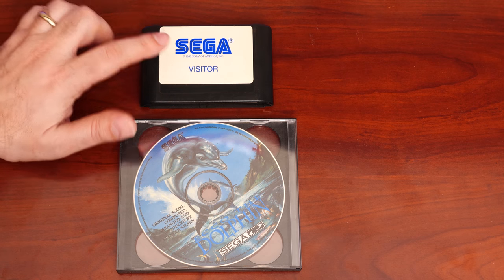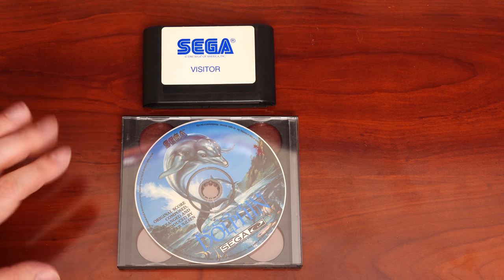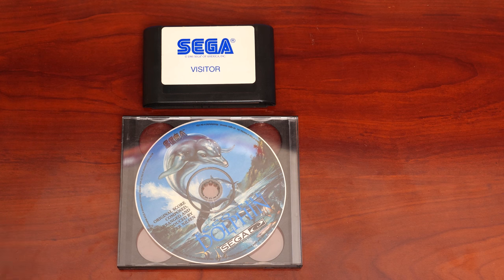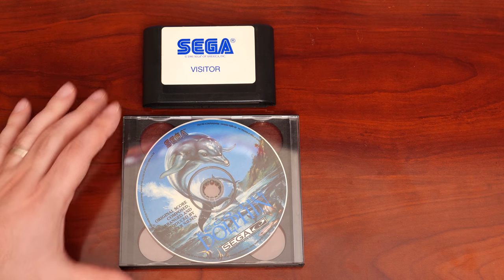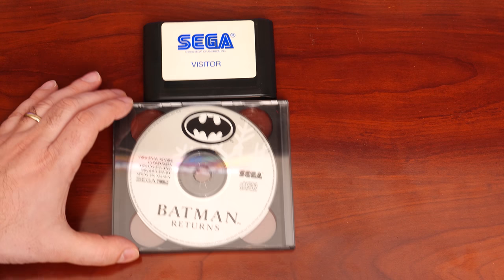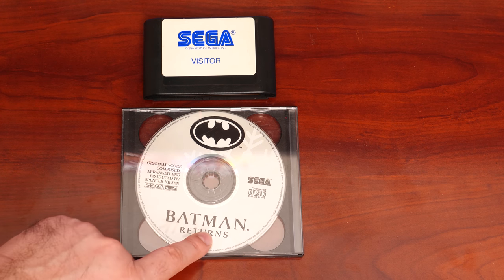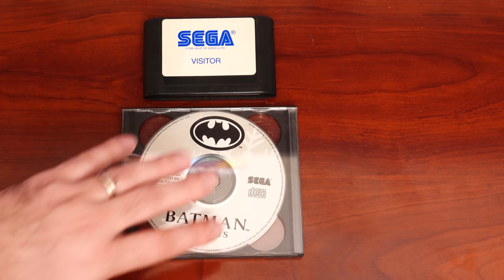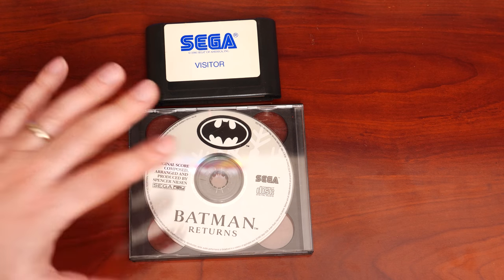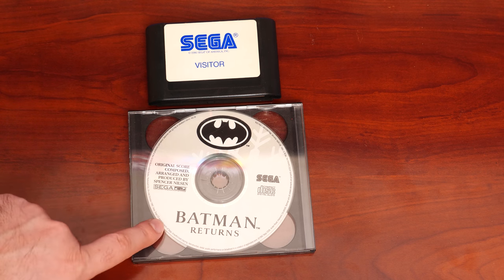Here is the cartridge — this is the interesting one we're going to take a closer look at. He also sent me, and I haven't seen this before, a Sega CD original score of Ecco the Dolphin composed, arranged, and produced by Spencer Nielsen, and on the other side a Sega CD original score for Batman Returns, also by Spencer Nielsen. These are Sega CD audio discs — just regular CD audio — and I'm not really up on what's been dumped for Sega CD, but we'll definitely take a close look.